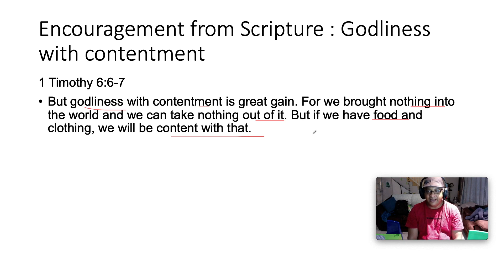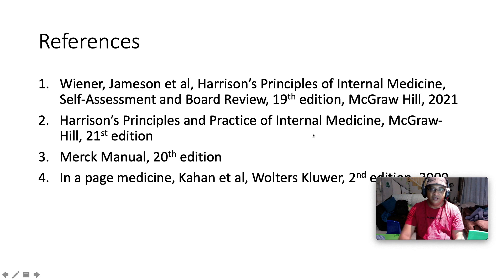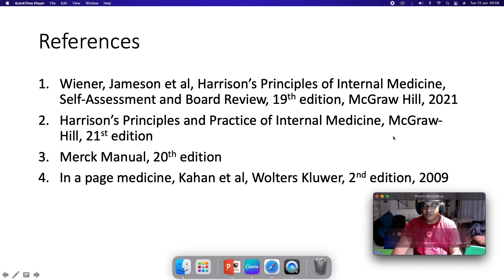Job is a very righteous man mentioned in the Old Testament who went through significant trial. At one point he had lost everything — his children, his home, his health — and all he said was: 'The Lord has given and the Lord has taken; blessed be the name of the Lord.' For indeed, we can take nothing with us from this earth. From dust we were created and to dust we will return. Let us be content with what we have and give glory to God in every circumstance.